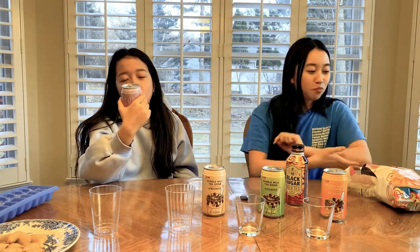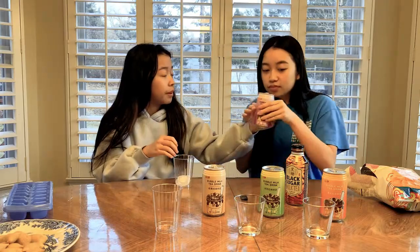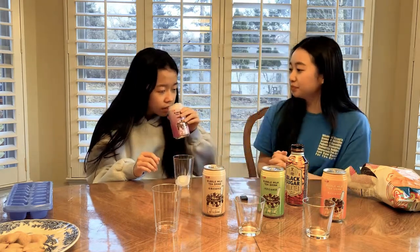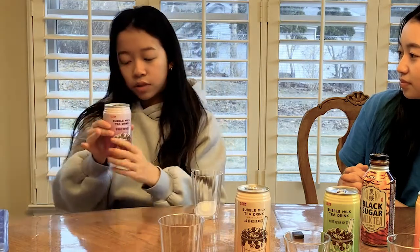We gotta wash out the flavor of the Tostitos. We're starting off with the bubble milk tea drink taro flavored. I really like taro — whenever I go to the bubble tea shop I always ask for taro milk tea. Let's smell it first — it smells pretty good. For packaging, I'd rate it a 10 because it matches the taro and it's on trend with cute bubble letters and Chinese characters.